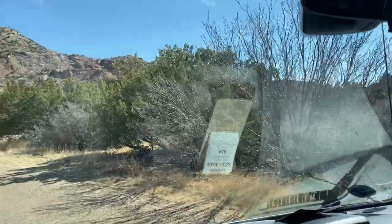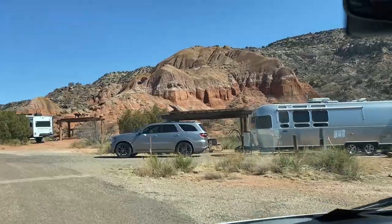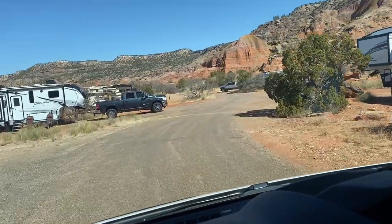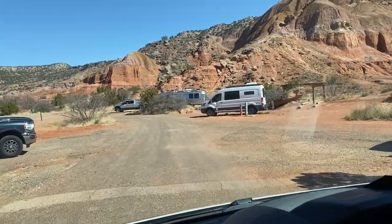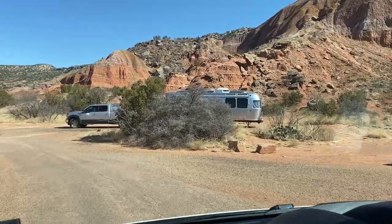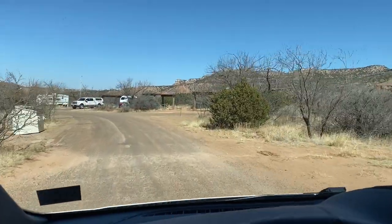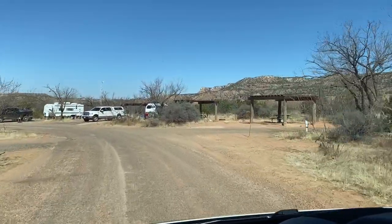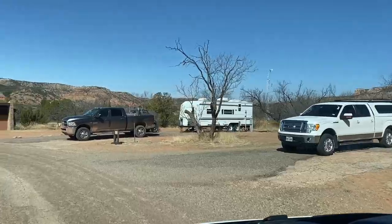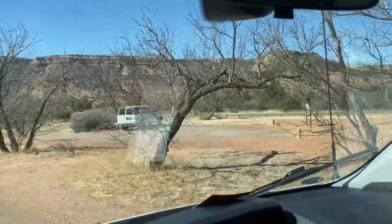It looks like they have water hookups as well — water and electric. Some fairly good-sized campers are pulled in here. It definitely has a desert feeling; you are out in the desert. It looks like it has a bathhouse, and there are lots of trash receptacles scattered throughout, so you can just walk to them. The bathhouse right here in the front is not very big, so you're not going to be overcrowded.